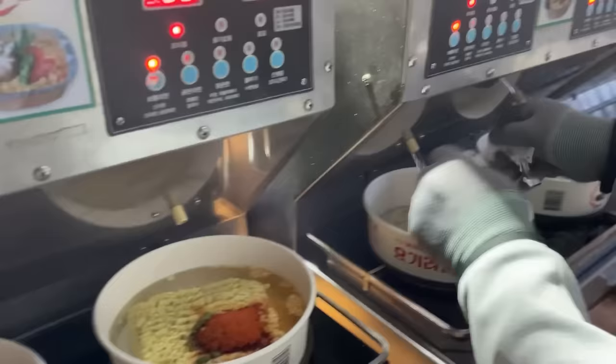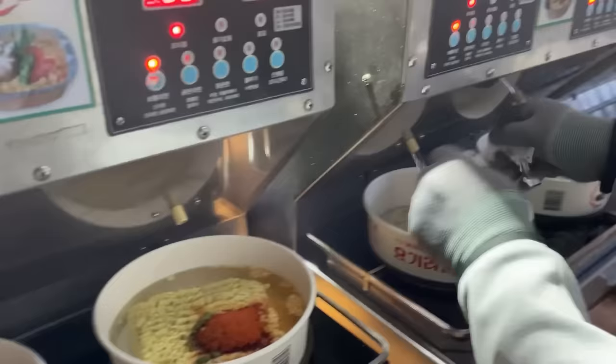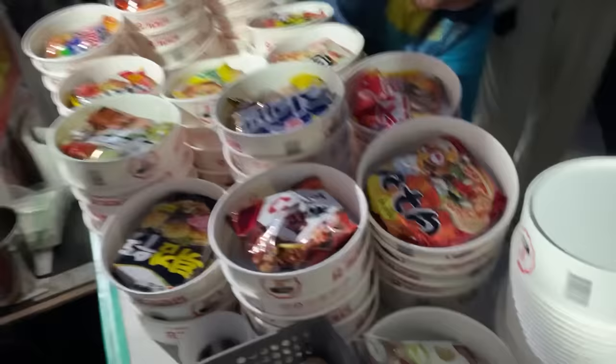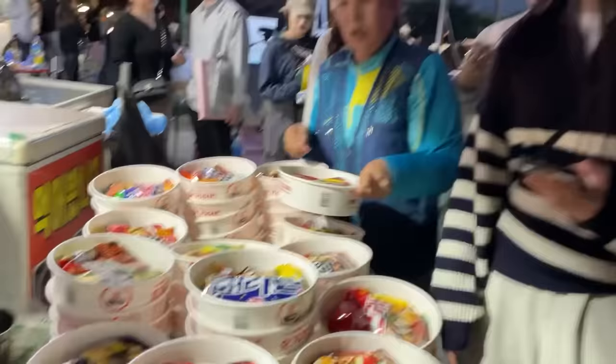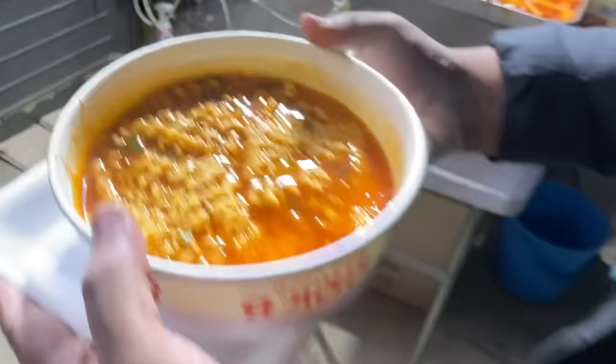We're having ramen now. So you come here, you pick the one that you want, give it to them and they cook it for you — nice and hot. And now it's getting cold here after the sunset, so this is like total comfort food. This seems popular — can you see the line at the back? We got our ramen. It's spicy ramen. It's perfectly cooked — the perfect amount of spicy. It's soupy ramen so the soup is also amazing.